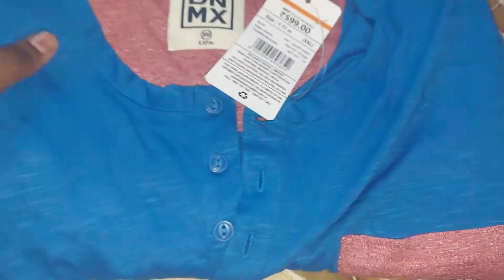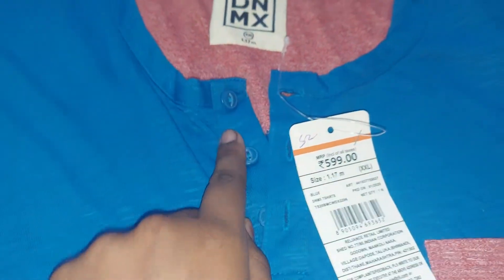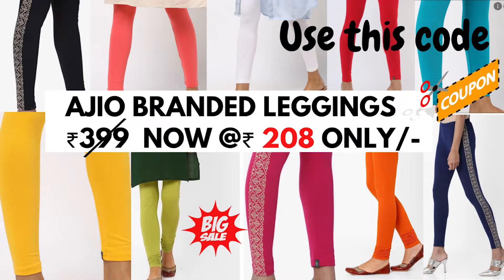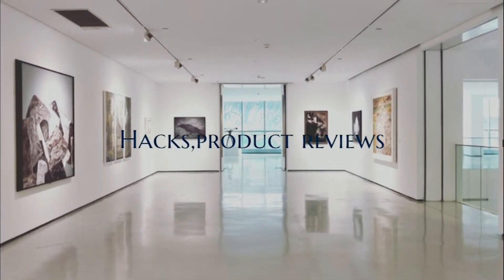In this 599 rate T-Shirt, you can use a coupon code for just 179 rupees. You can see the full view of the T-Shirt. You can use the link in the description below. Click the link in the description below and subscribe. Thank you for watching this video. If you like this channel, subscribe. Thank you. Bye.